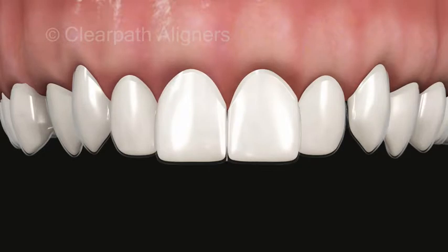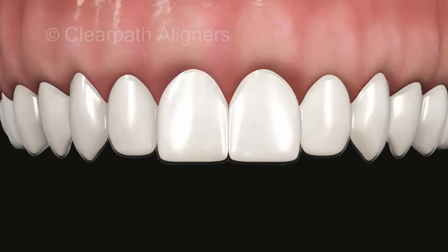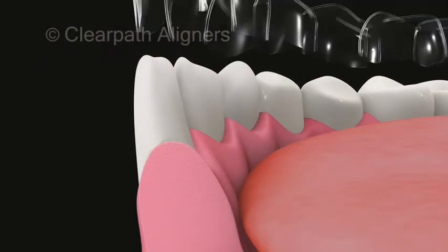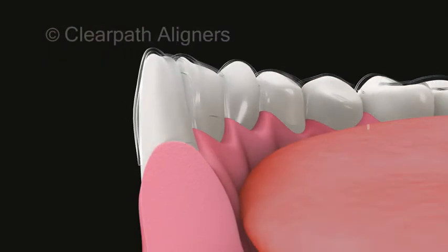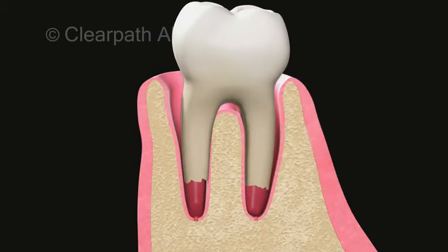Clear Path aligners generate precise, controlled, and predictable movements of teeth, and have an excellent snug fit that facilitates these forces. Whereas the uncontrolled movements exerted by braces may lead to root resorption, eventually resulting in loosening and even exfoliation of teeth.